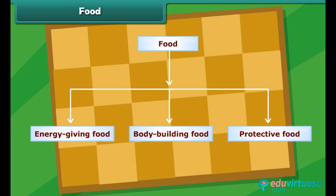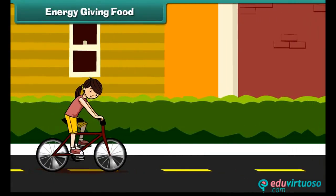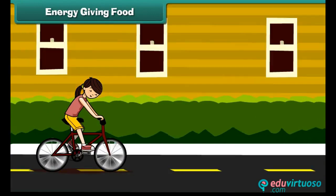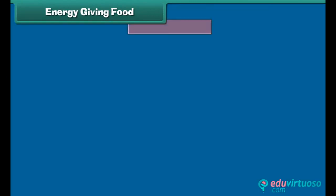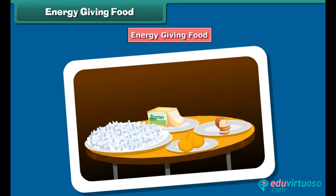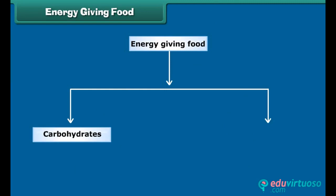Energy giving food, body building food, and protective food. As mentioned earlier, we need energy to perform various tasks. We get energy from energy giving foods. Foods such as carbohydrates and fats provide us instant energy and hence they are also known as energy nutrients.